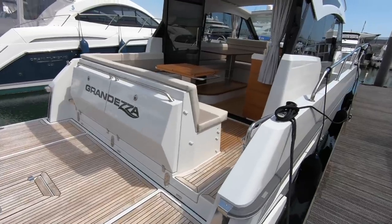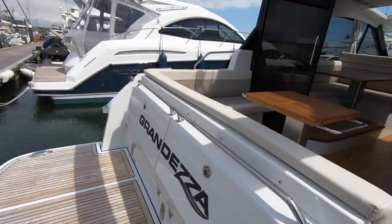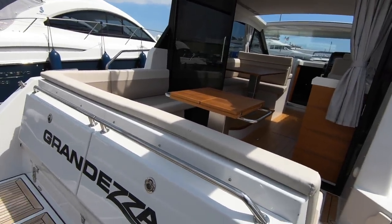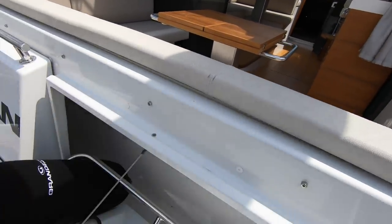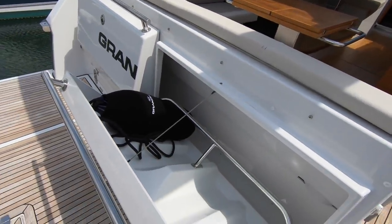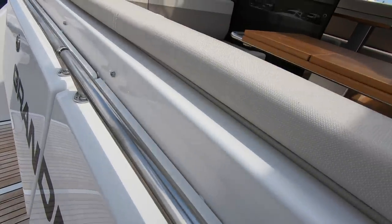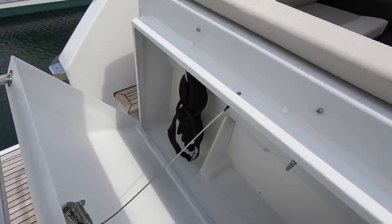At just under £450,000 it is not a cheap boat, but you can see where the money's going. It's very thoughtfully designed with that typical Scandinavian practical flair. Starting right at the stern, you've got dedicated storage space for your fenders, and there's another locker the other side with dedicated space for the mooring lines. Very nifty.